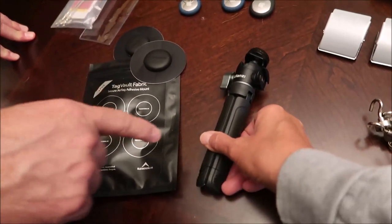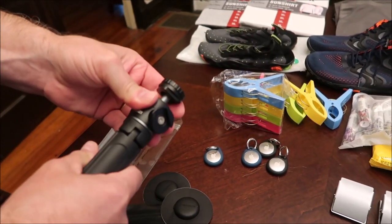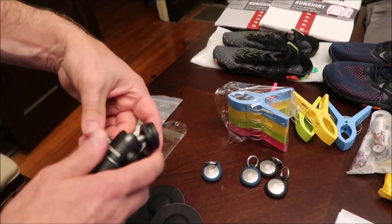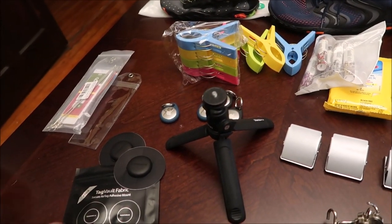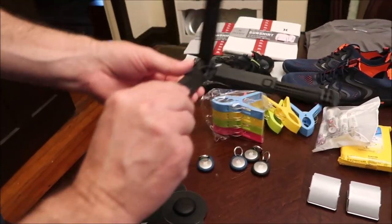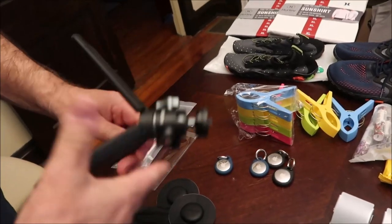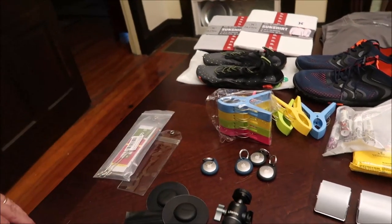We needed a new handle for Tammy's phone — the way she holds it wears her hand out. This is a phone tripod with a ball joint so you can adjust it to different angles. You can also open the legs and set your phone on a table while you're eating. It goes a little bit higher too. It even has a hot shoe mount on the side for a light or microphone. Really useful for filming while eating or just wanting hands-free phone placement.